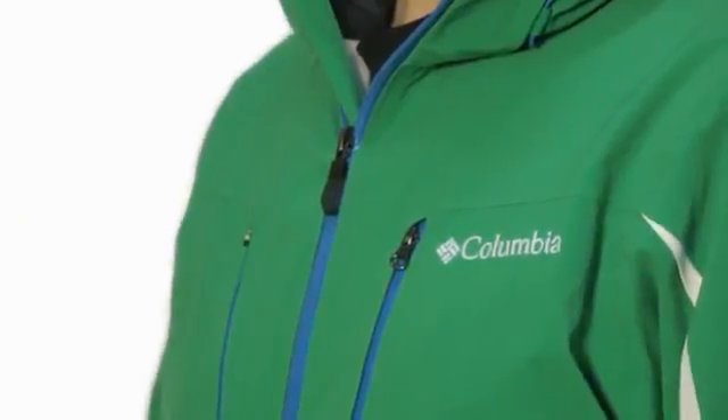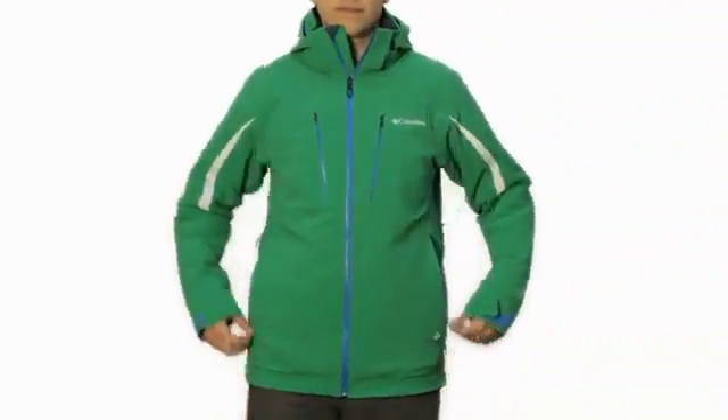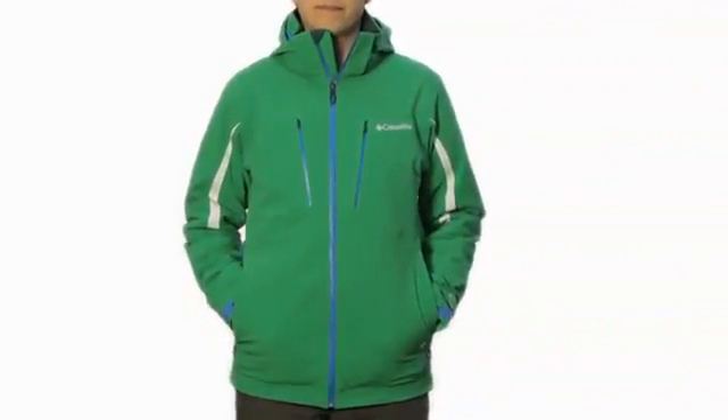The Winter Blur jacket is just right for the active skier or other winter sport enthusiast. It's one more way we're heating up the outdoors by constantly trying stuff.